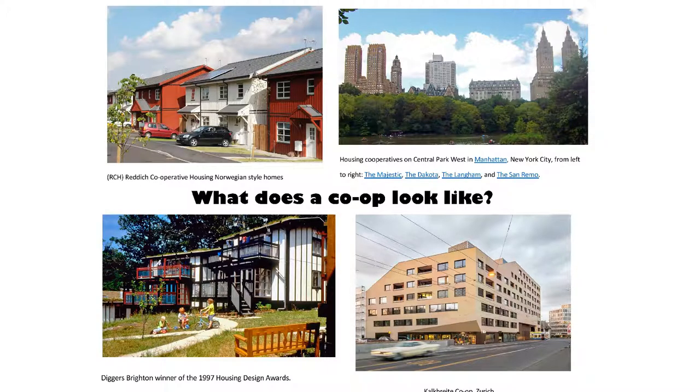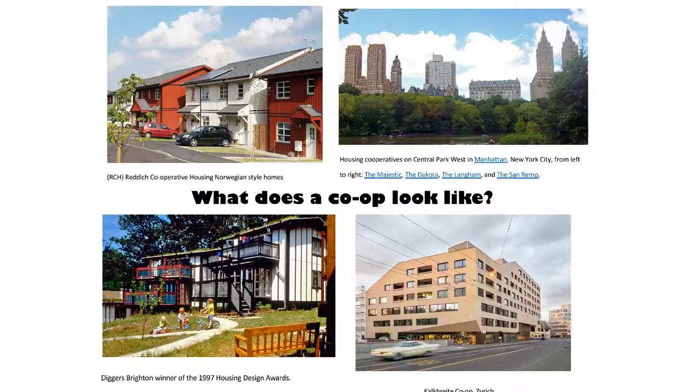These are all co-ops — the outcome is completely individual. The Majestic, the Langham, and the San Remo are all co-ops, crazily enough. One flat sold recently for about 500 million dollars — the money goes into the co-op. You never own the building; you only own shares in the corporation. And this is a really new one in Zurich on the bottom right. Part of the way they do business is that if a plot of land comes up, co-ops have an equal place at the table — it's a large development of shops, community space, and flats.